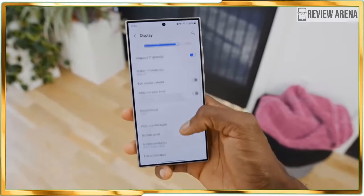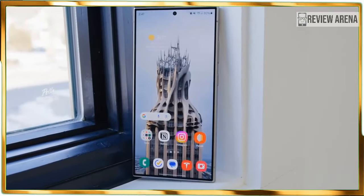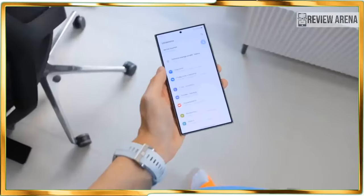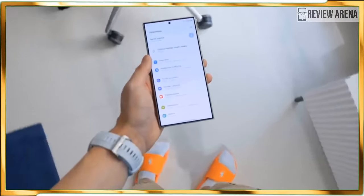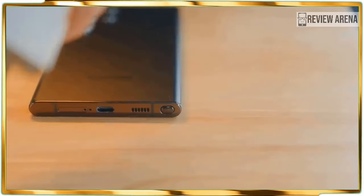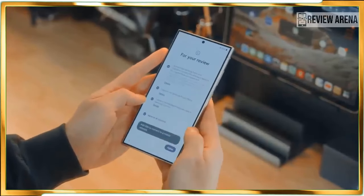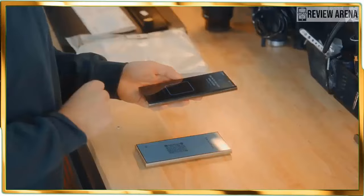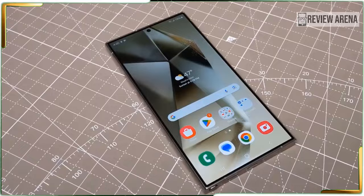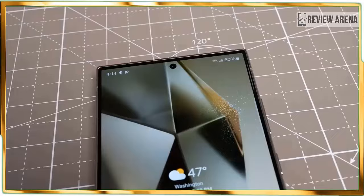Pre-orders for the Samsung Galaxy S24 Ultra are available right now with its general release date set for January 31. The $1,299 US dollar starting cost comes with 256 GB of storage, while upgrading to the 512 GB or 1 TB models will cost $1,419 and $1,659 US dollars respectively. That's certainly not cheap, though it's not the most Samsung has ever charged for a non-folding phone — the Galaxy S20 Ultra launched at a whopping $1,399 US dollars four years ago.